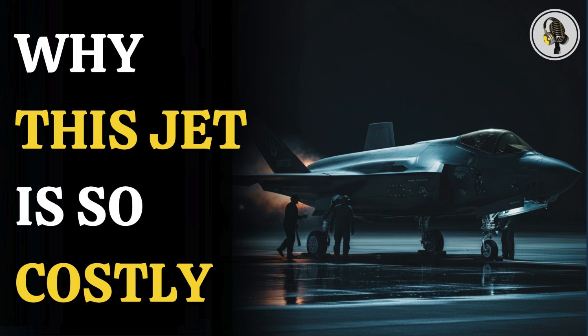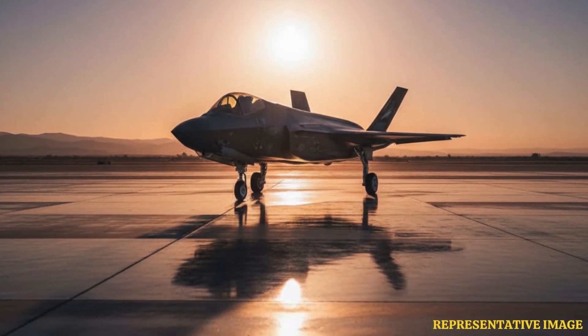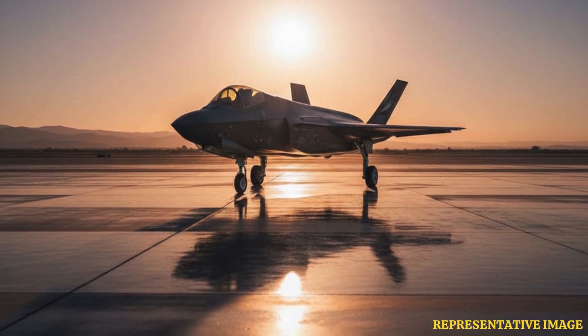Welcome to the We On podcast, where we explore fascinating stories and ideas from various fields. In this episode, we explore why the F-35A carries such a steep price tag — its cutting-edge stealth design, complex global supply chains, advanced avionics, a high-performance engine, and lifetime maintenance demands drive costs far beyond its initial purchase value.